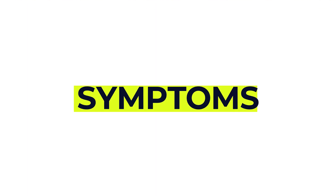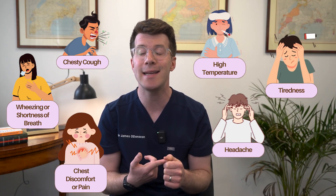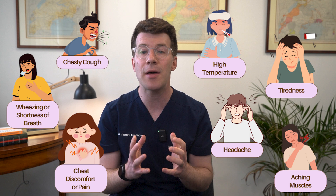So what are the symptoms? The main symptoms include a chesty cough, often with yellow or green mucus, wheezing or shortness of breath, chest discomfort or pain, a high temperature or tiredness, headache and aching muscles. These symptoms are usually worse in the first few days, but often improve within 7 to 10 days. However, the cough and the mucus might linger for up to 3 weeks.